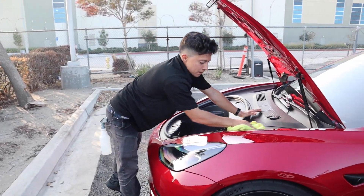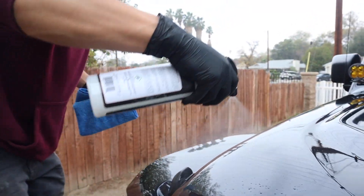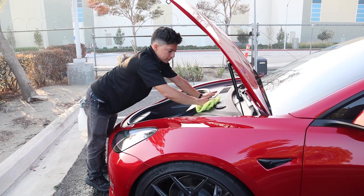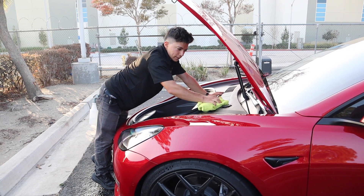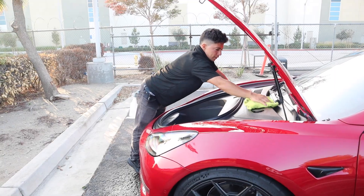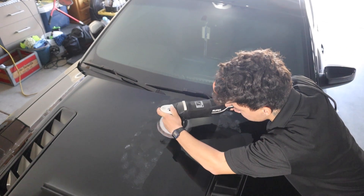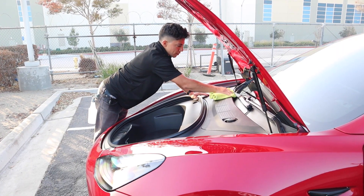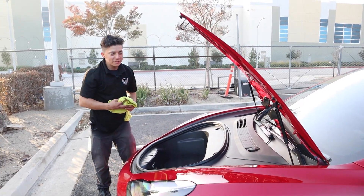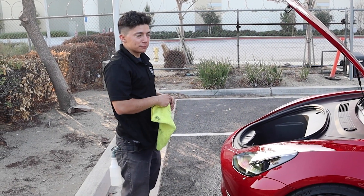Which packages are your favorites to do? New vehicle paint protection packages and level ones are pretty fun — the clay and sealant. Paint correction can take forever, but when it's an easy paint to work with it's like relaxing. You just listen to music or a podcast. It's pretty chill.